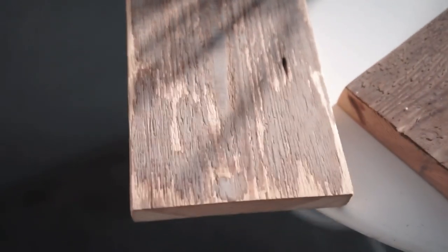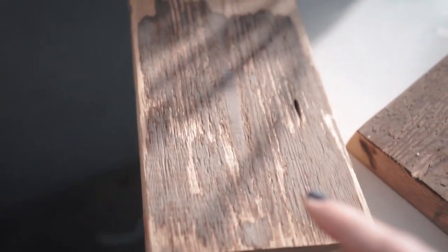About half an hour later — this is already looking super great. We don't want it too intense, this might be a bit too much. Clemens is now going to take another piece of wood and just oil it with the same wax we used on the floor, but in a transparent, natural version.